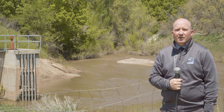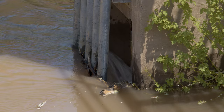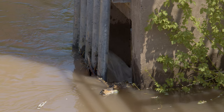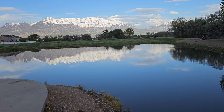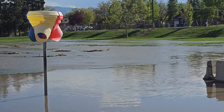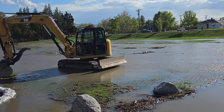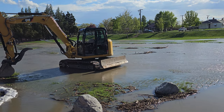Those two features are debris basins and detention basins. Debris basins are often located at the mouths of canyons and are meant to capture debris during high flows out of the canyon. Detention basins are built in urban areas, often as parks, but serve a dual purpose as they help relieve high flows in a stormwater system. I want to talk briefly about the purpose of each of those and then what the public can do and how they can act around those systems.